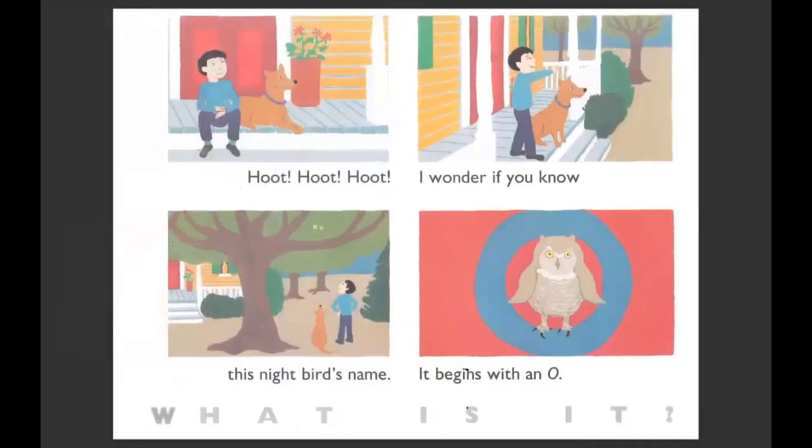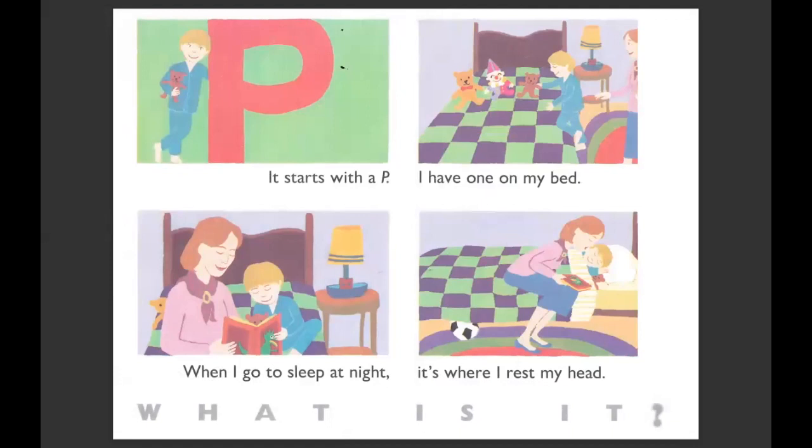I wonder if you know this night bird's name? It begins with an O. What animal is that, friends? It's an owl. It starts with a P. I have one on my bed. When I go to sleep at night, it's where I rest my head. What do you put your head on when you go to sleep? What does this little boy have under his head? A pillow. A pillow starts with P.